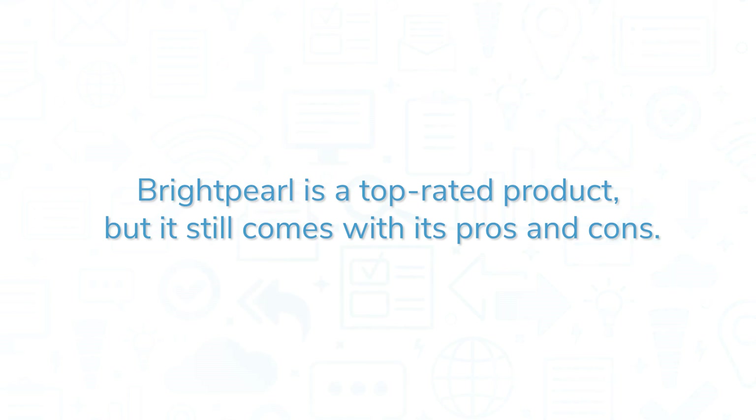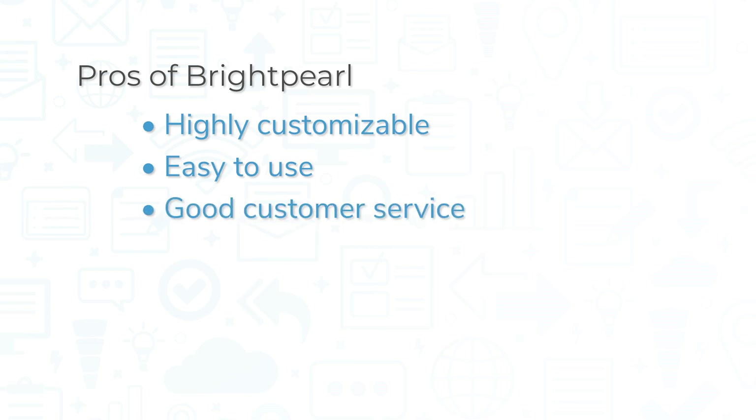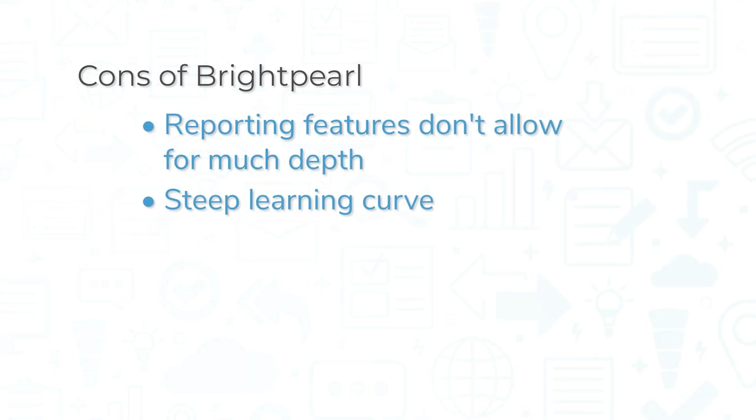Brightpearl is a top-rated product, but it still comes with its pros and cons. The biggest pro might be how customizable it is — this is a large system that offers many different modules, and the company can work with your business to create the right solution and offer appropriate training. Beyond that, the system is easy to use, and many customers mention good customer service. However, Brightpearl loses some points for its reporting feature, which many customers have noted doesn't allow for much depth. Being that this is a large system, it can also take a long time to learn.